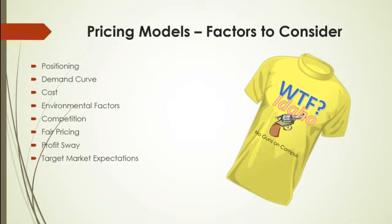So your pricing may be determined by the demand. I would be able to sell the shirt for $25 now, but if the issue goes away, I'll be lucky to get $2.